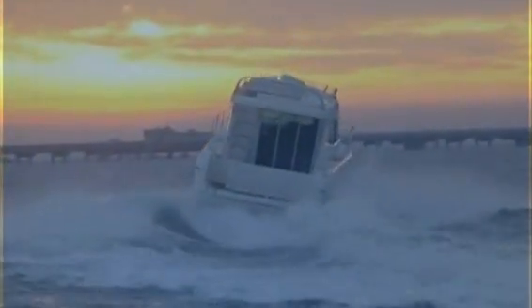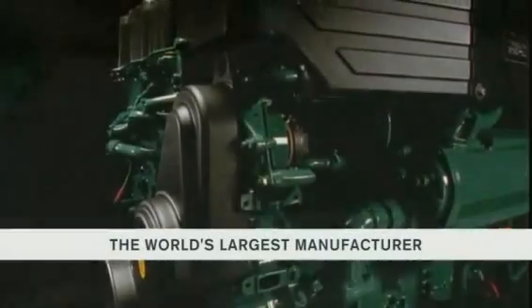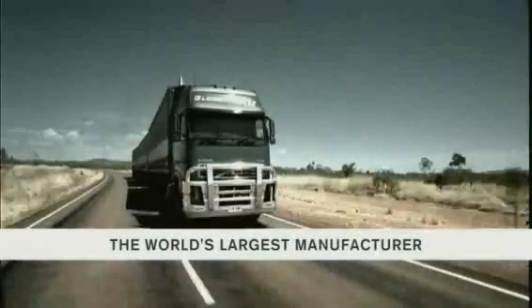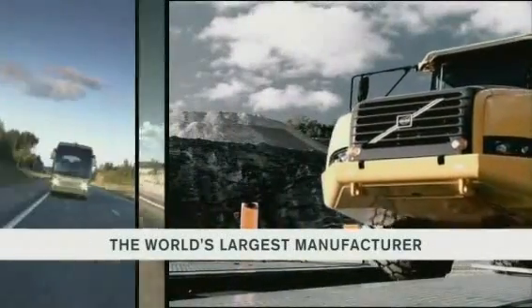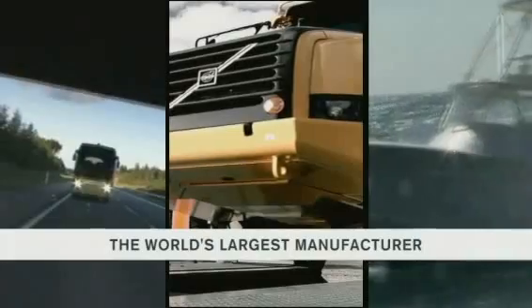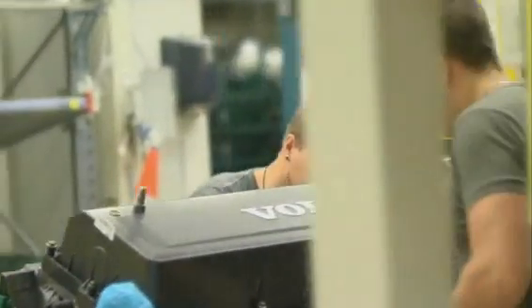Trials at sea are performed at the Volvo Penta Test Center, where IPS boats are driven continuously all year round. The Volvo Group is the world's largest manufacturer of heavy-duty diesel engines for commercial use — used in trucks, construction equipment, buses, and at sea. Large-scale production is a fundamental reason why the products are always at the forefront of diesel technology.